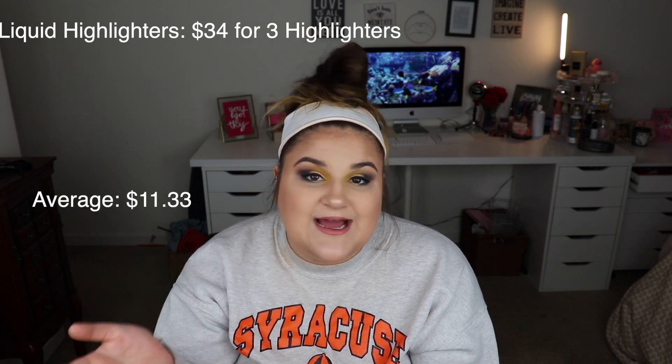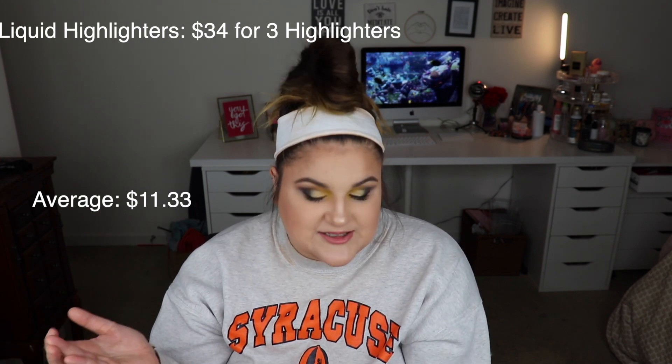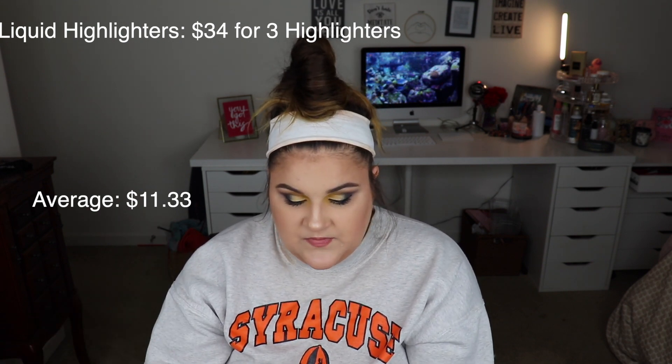I only had three liquid highlighters and they averaged about $34. I think it was only so high because I have one from Tarte that I got in a BoxyCharm, which was $18 and kind of skyrocketed the average. I don't really use liquid highlighters so those are kind of just sitting there — something I might want to try to incorporate more.